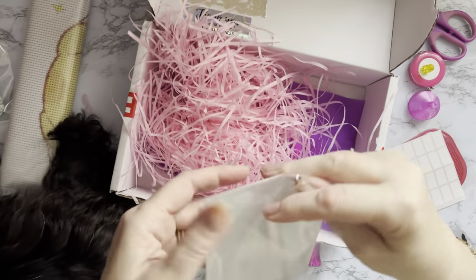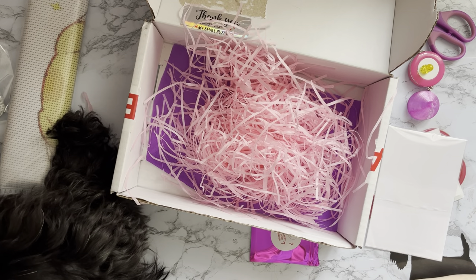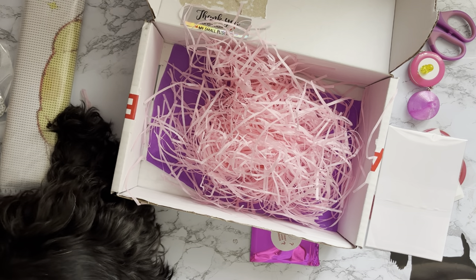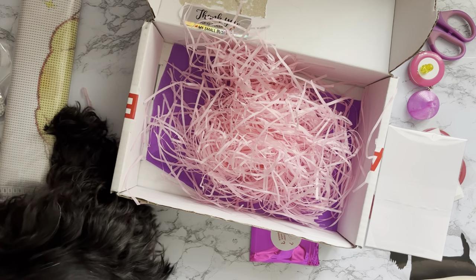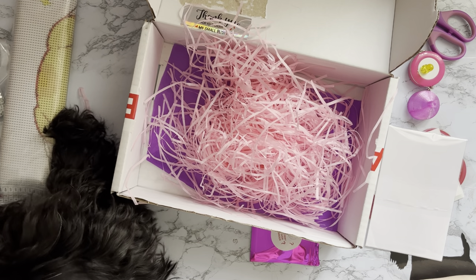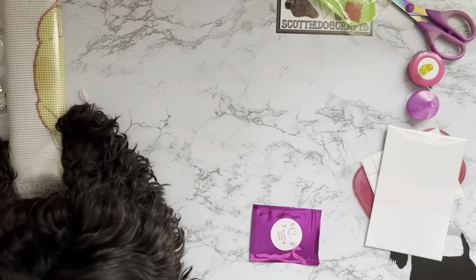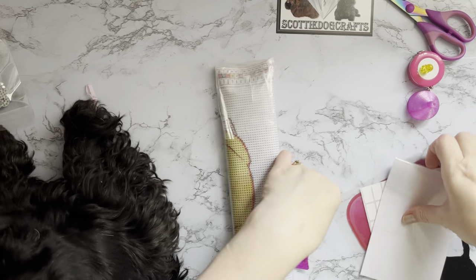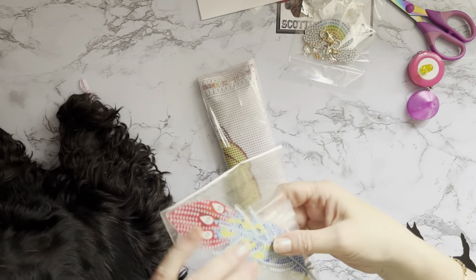It must have taken her ages to sit and put all these things into little tiny bags and sort it all out. Can I put you on the floor now please? She's having a real good sniff around. I've never done an unboxing with a dog on my knee before! She doesn't want to go on the floor, so we'll carry on - she'll get fed up eventually because my knee is not the comfiest place in the world.